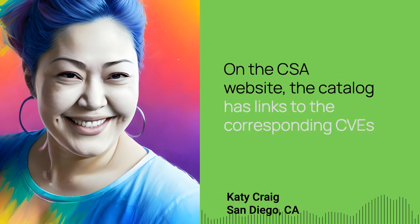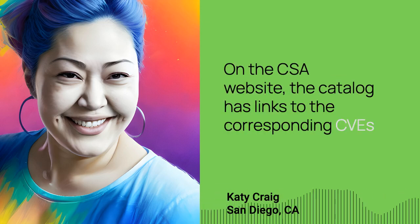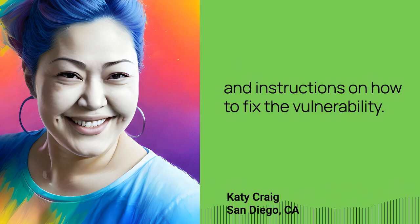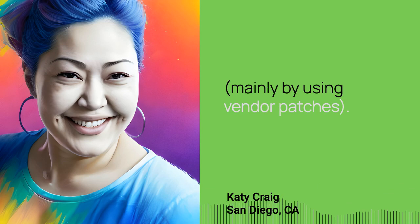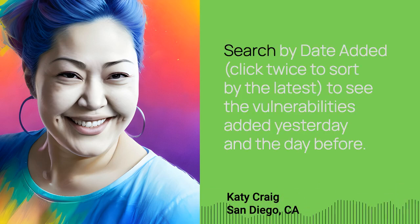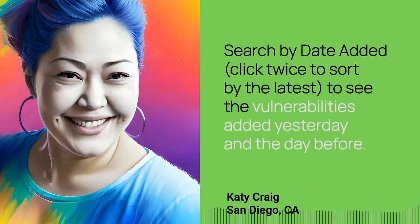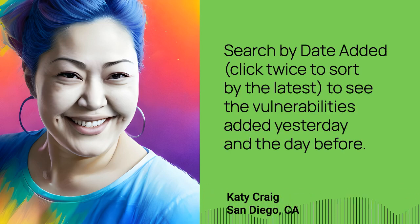On the CISA website, the catalog has links to the corresponding CVEs and instructions on how to fix the vulnerability, mainly by using vendor patches. Search by date added — click twice to sort by the latest — to see the vulnerabilities added yesterday and the day before.